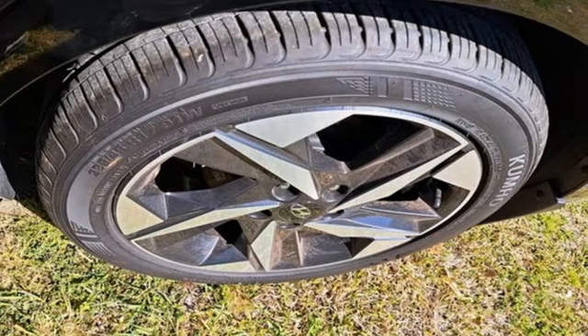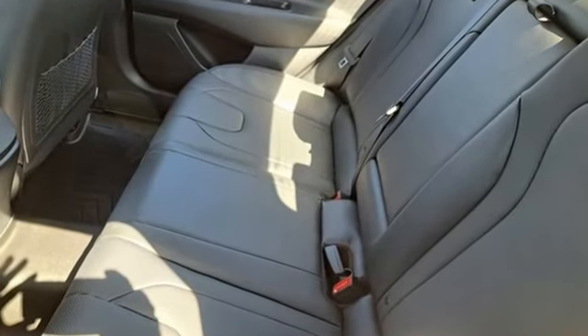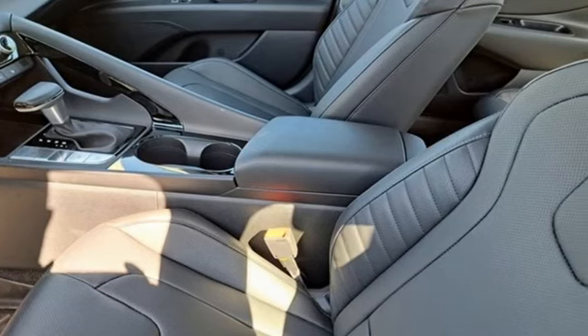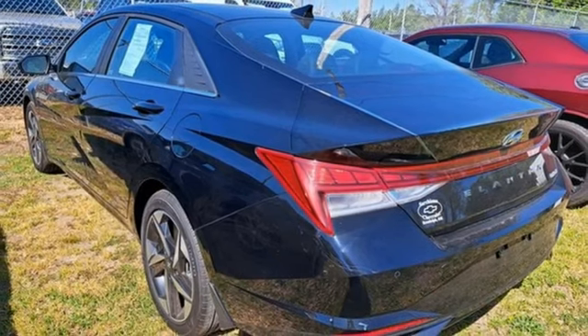Features include integrated navigation system with voice activation, inductive device charging, front heated leather bucket seats, steering assist cruise control, smart device remote engine start, and dual zone climate control.